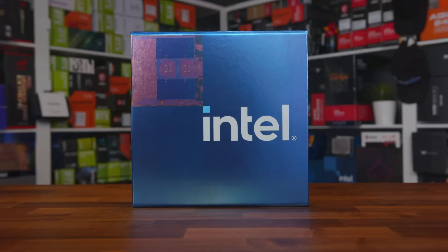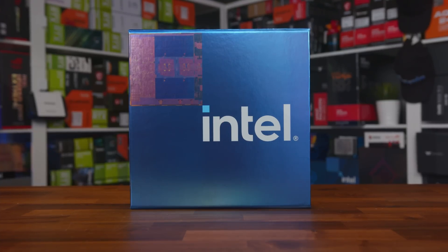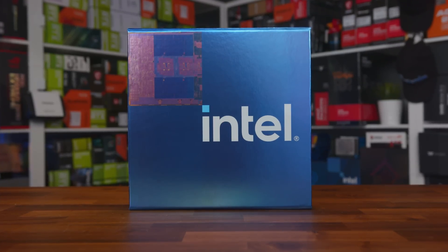Intel 13th generation is here. And as always, Intel like to jazz things up for us content creators out there with fancy presentation boxes. So with the upcoming official launch, we thought we'd take a look at what we've been sent and go through what we can expect, and how things could compare to AMD's new 7000 series Zen 4 processors.